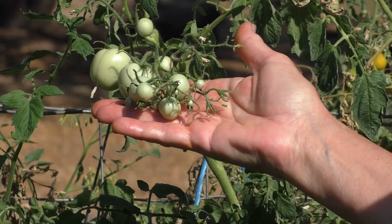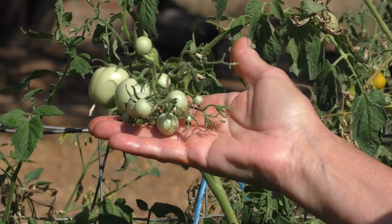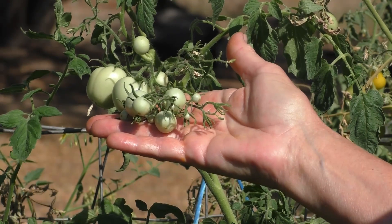What happens is, for whatever reason, the tomato plant itself isn't able to draw up the calcium out of the soil and deliver it to this very young, immature fruit. This immature fruit needs to have calcium to develop appropriately, and when it doesn't get the calcium it needs, the cells on the blossom end start to break down.